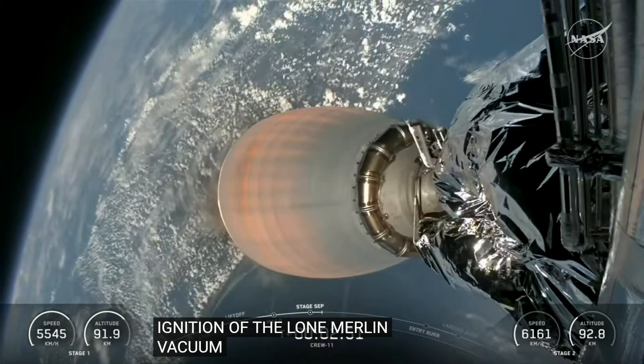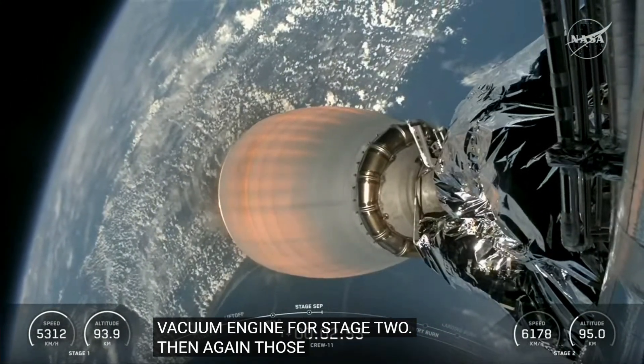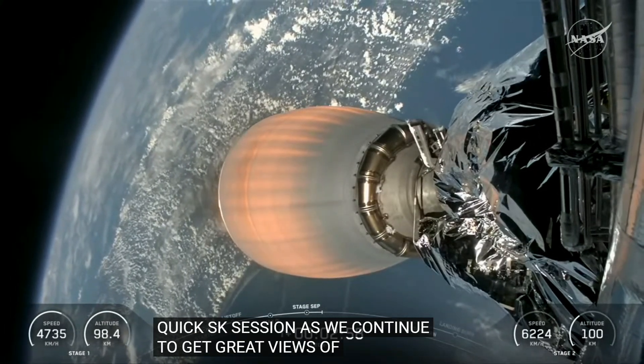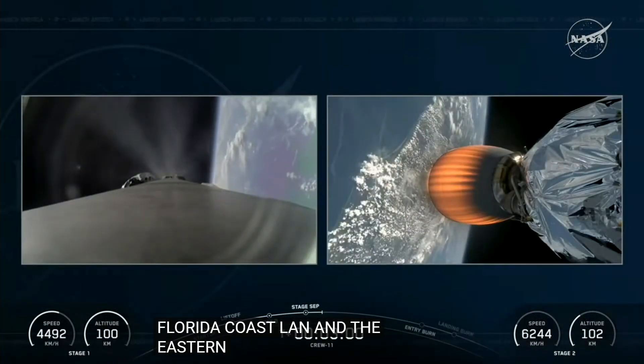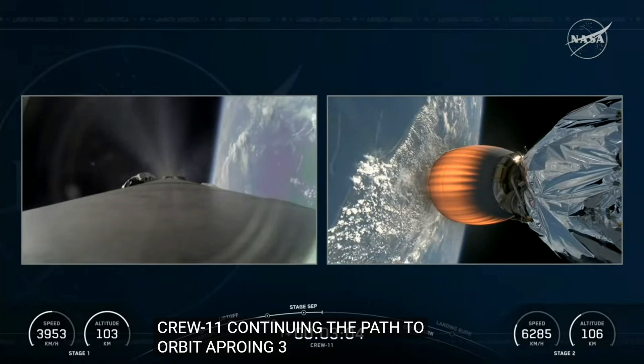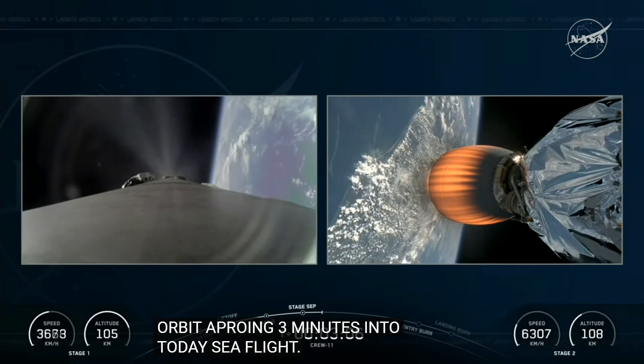Those events happening in quick succession as we continue to get great views of that Florida coastline and the eastern seaboard. Crew 11 is continuing its path to orbit, now approaching three minutes into today's flight — still about six minutes left as they continue to climb their way up.